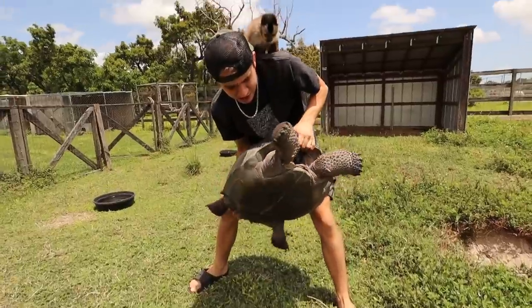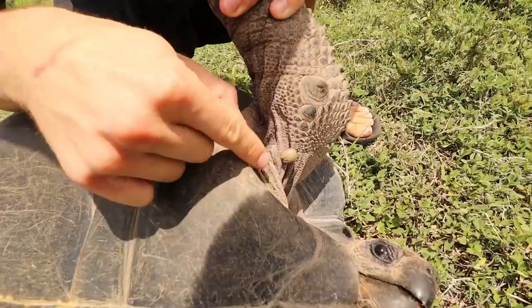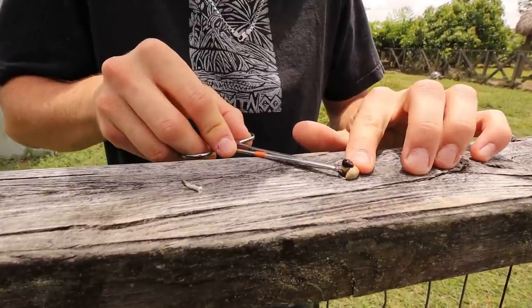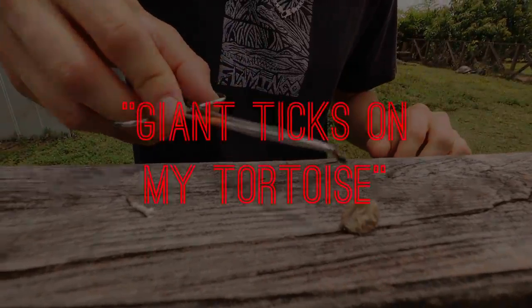My sister was out in one of my tortoise pens and made a discovery. She noticed that two of my tortoises were covered in ginormous ticks. Look at the tick — look at it right there. It's about the size of a grape. Got it. One, two. Once you squeeze it, all of this goo just comes out.